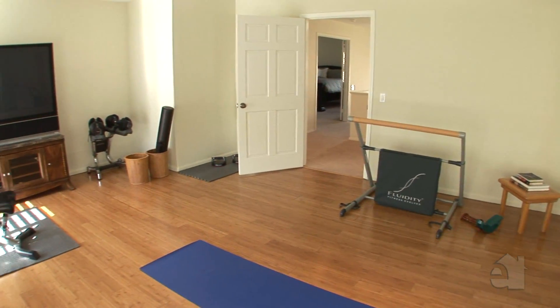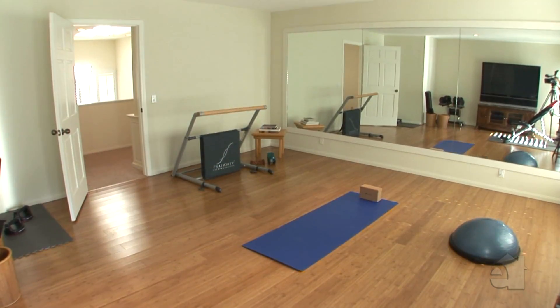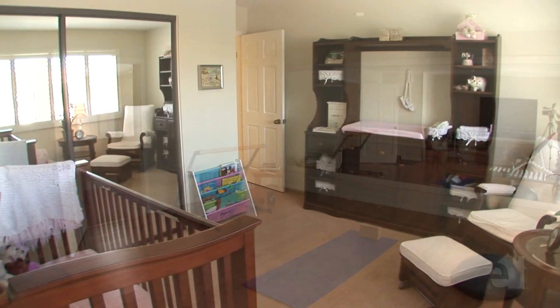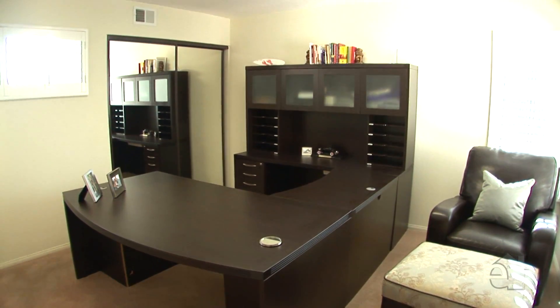A home exercise room is bright and spacious. Generous secondary bedrooms all feature their own private bath.